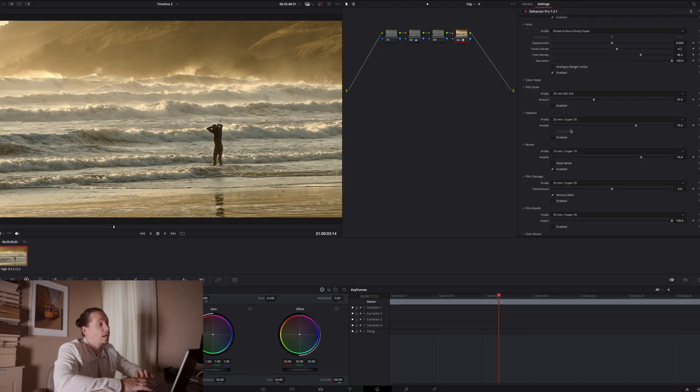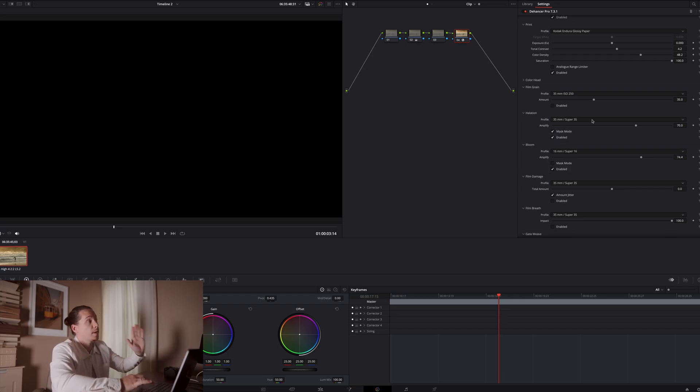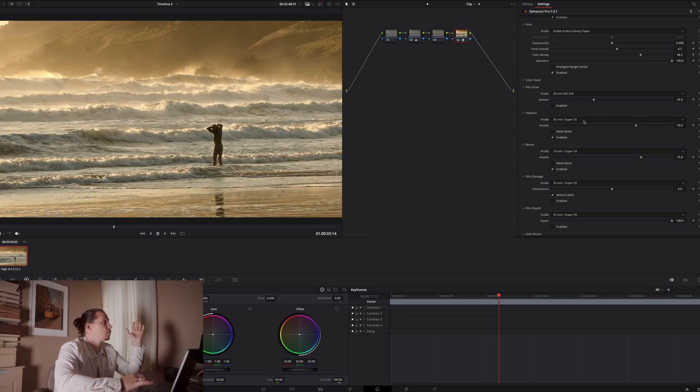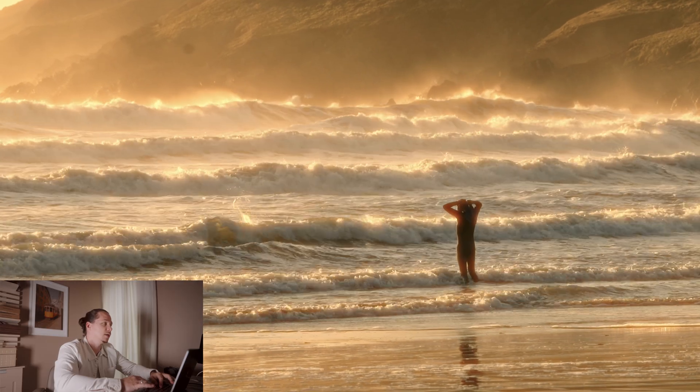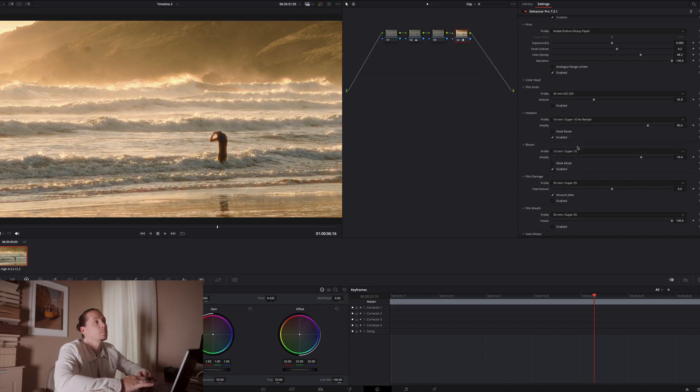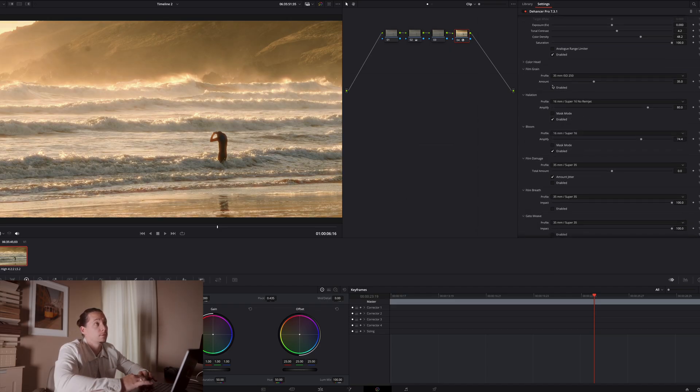We've got the Bloom effect on. Halation is the glow or burny effect that you get around the edges of bright things in film — often it's red. I don't actually know why; if you do know why I'd be interested. If we turn Halation on, we can use a mask mode to show how much we're getting. Using the Super 8 equivalent is quite strong; let's check out the 35mm equivalent with the mask off. We'll turn that down to a moderate level and we have Bloom as well.